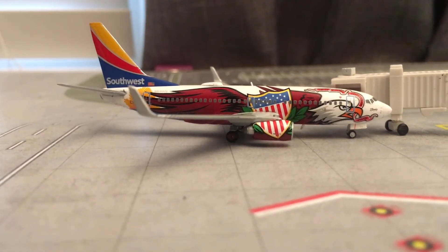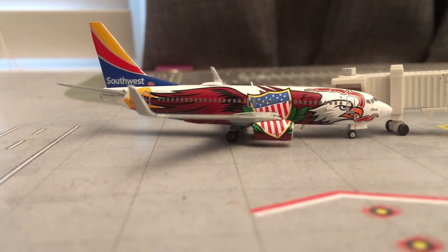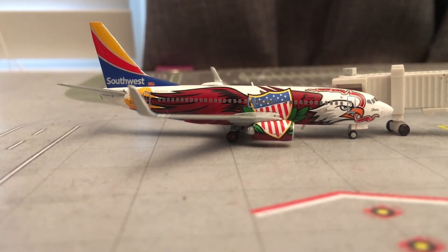For the last plane of the update, we have this Southwest 737-700 in the Illinois 1 livery. This guy will be making a flight out to Tucson, Arizona.